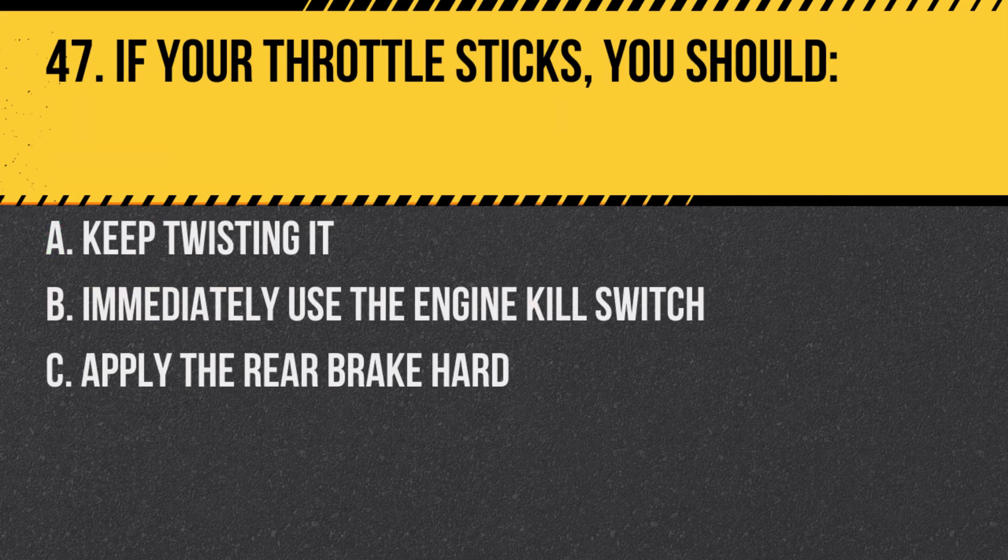Question 47. If your throttle sticks, you should: A. Keep twisting it. B. Immediately use the engine kill switch. C. Apply the rear brake hard. Answer: B. Immediately use the engine kill switch. This can prevent uncontrolled acceleration.